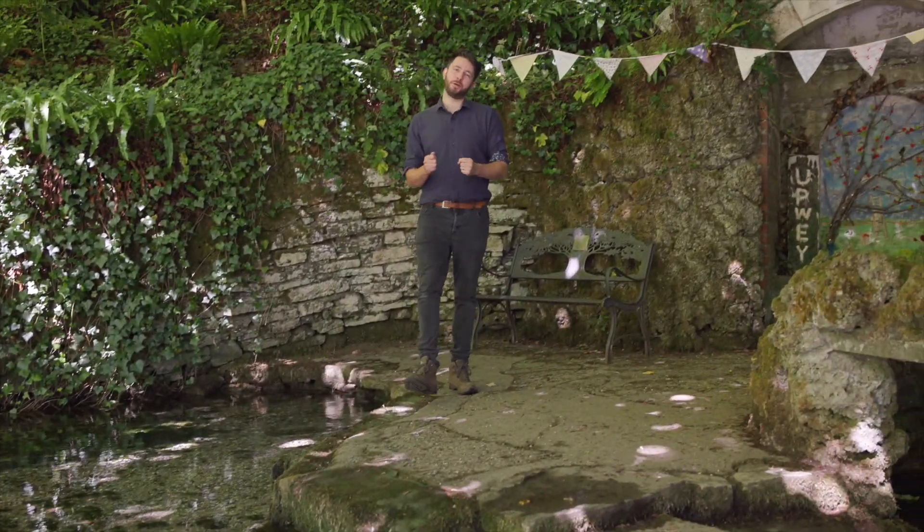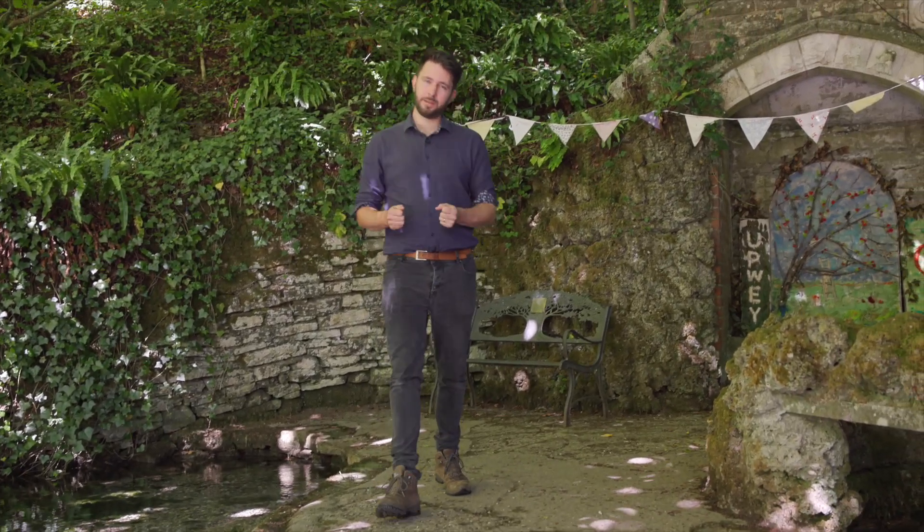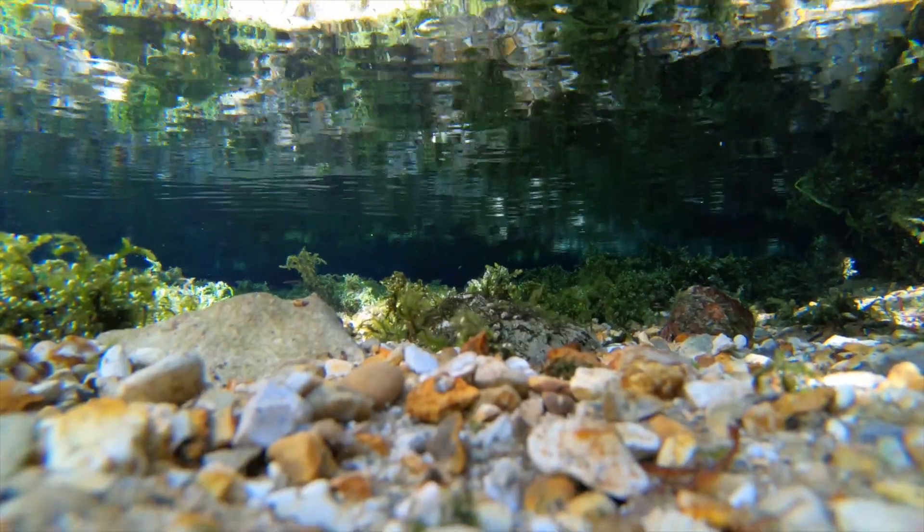Drinking water is a vital part of our everyday lives. There are plenty of visible sources of where we actually get that water from, such as reservoirs and rivers. But the majority of water we drink actually comes from underground. How does this groundwater get here? How do we get to it? And how do we treat it? In this video we explore all this and more.